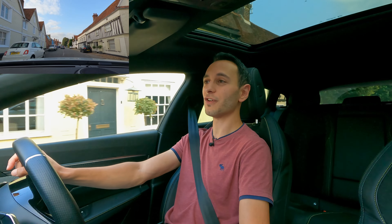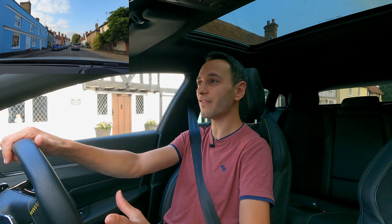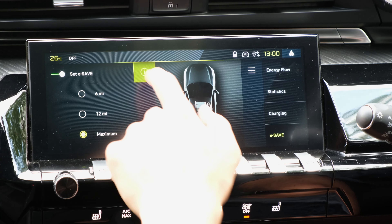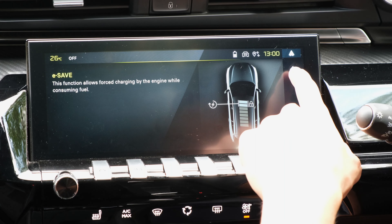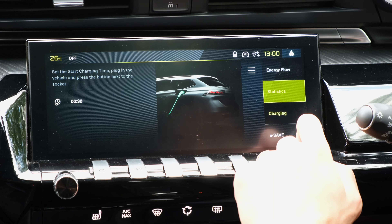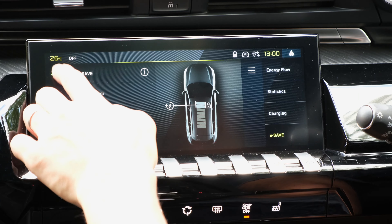It's worth noting that if you run out of electric charge this will drop down to roughly 40 to 45 mpg. If you use the e-save function — which uses the engine to replenish the battery pack and self-charge while on the move — this figure will drop south of roughly 30 to 35 mpg, which is almost no surprise as the vehicle is working harder to replenish the battery pack.